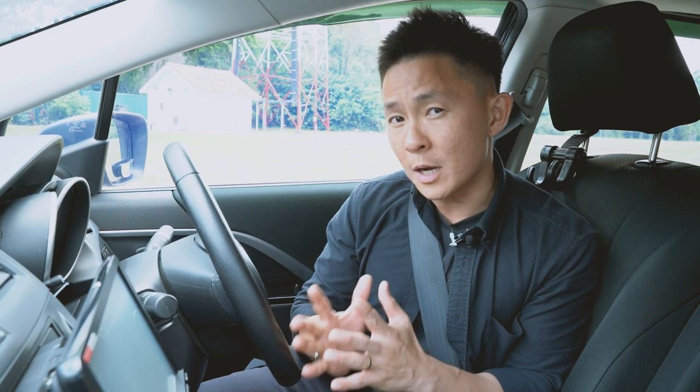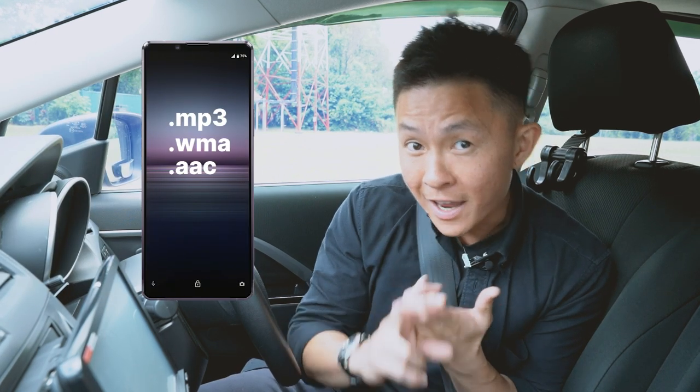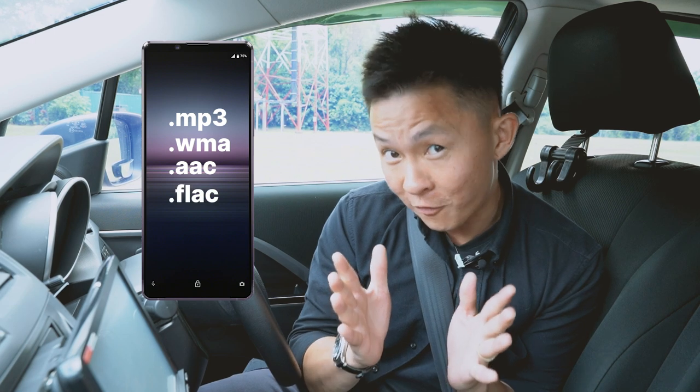It's not just about sound quality that Sony has considered. The company has also considered more user-friendly features, such as allowing you to play common and popular formats such as MP3, WMA, AAC, and for the audiophiles, FLAC.